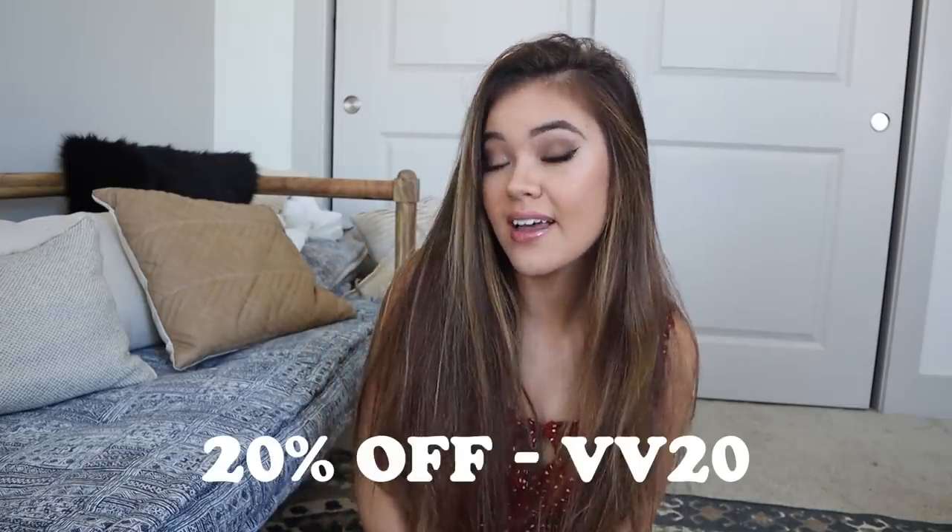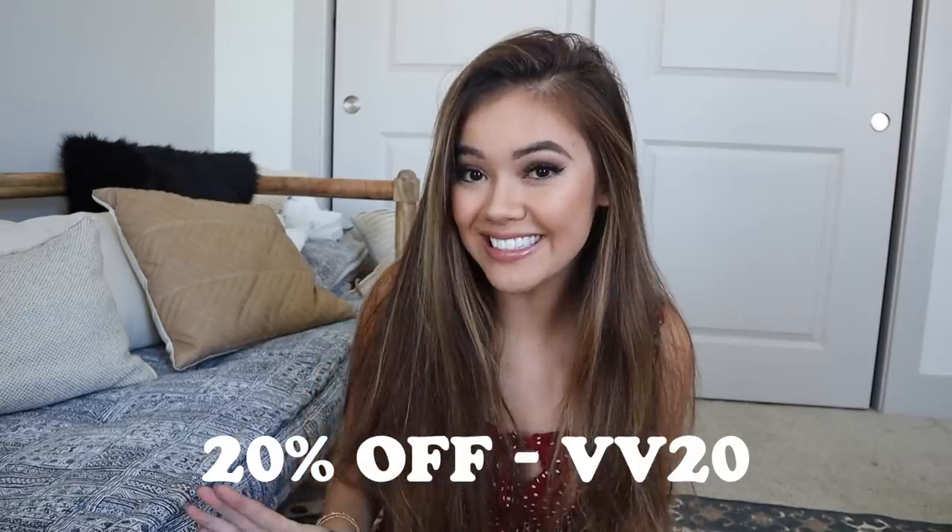Hey guys, today's video is going to be a haul and it's with my favorite store ever, Princess Polly Boutique. If you guys don't already know, all I gotta say is check it out — you're gonna want a lot of stuff. Every time I'm on their site I get a ton of style inspiration. I have a coupon code for 20% off: VV20.